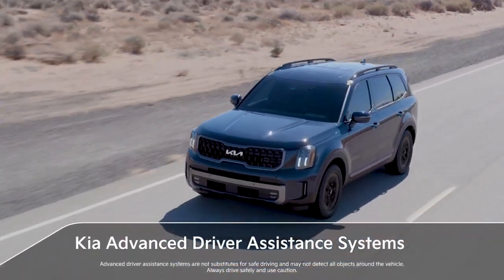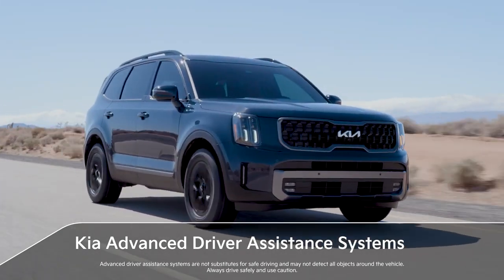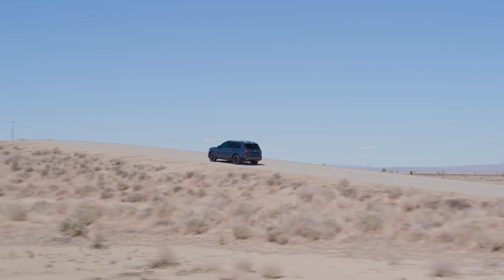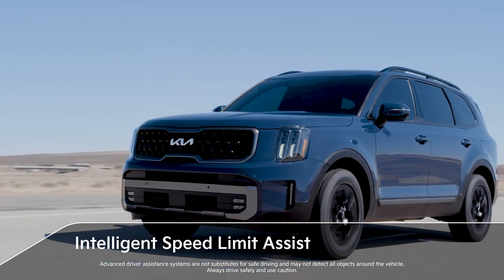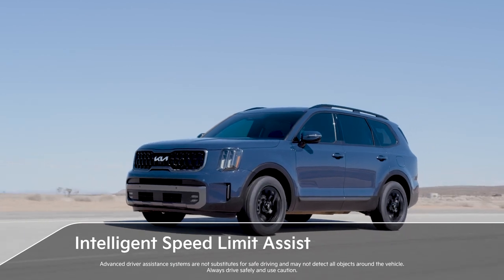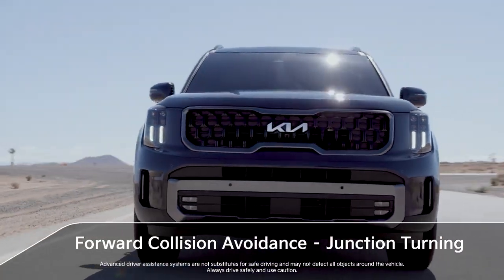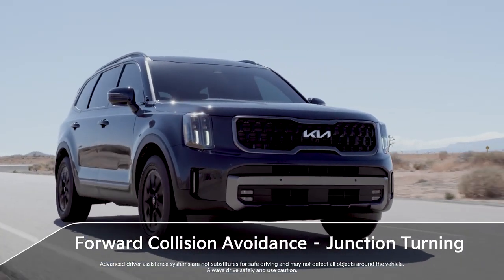As Kia's flagship SUV, the new Telluride is brimming with advanced technology to help drivers stay alert and even avoid collisions in certain situations. The long list of standard ADAS features grows for 2023 with two new systems: intelligent speed limit assist, including maximum speed sign recognition, which helps maintain the posted speed limit on certain roads, either by alerting the driver to speed limit changes or automatically limiting the speed of the vehicle in certain circumstances; and forward collision avoidance with junction turning, which can help the driver avoid potential collisions when turning left through an intersection.